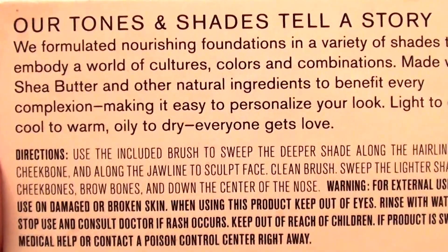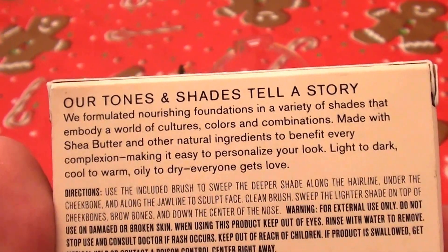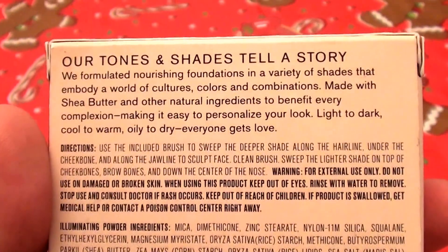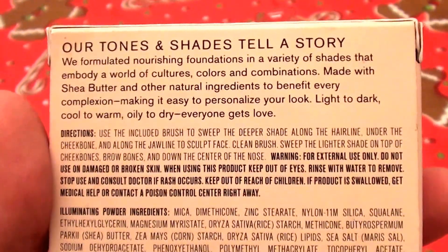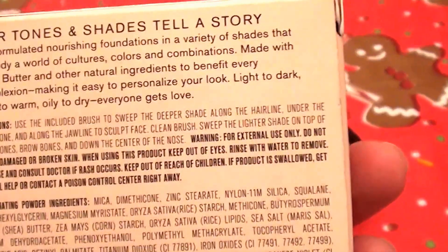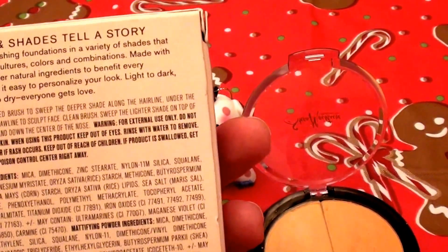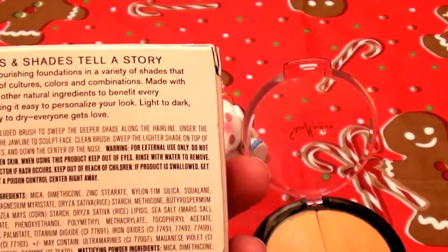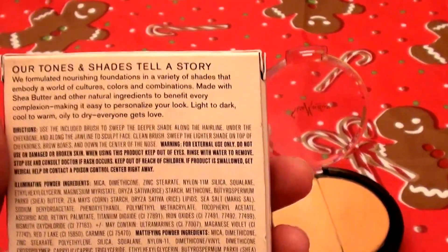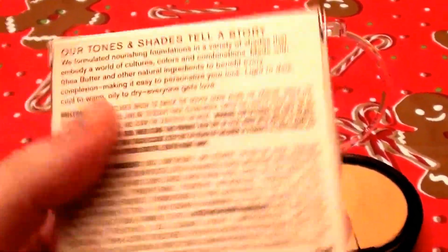The box says 'our tones and shades tell a story.' They make this in a wide array of colors — I've seen cappuccino, mocha, dark skin tones, in-between shades — there are all shades available. They make a lot of colors, so check it out online, look at their color swatches, check your local Target store, or look up their official website. I noticed this product offers a large range, from pale tones to very dark skin and in-between. No matter what your race or ethnicity, all skin colors are beautiful, and it looks like there would probably be a match for just about anybody who wears makeup.